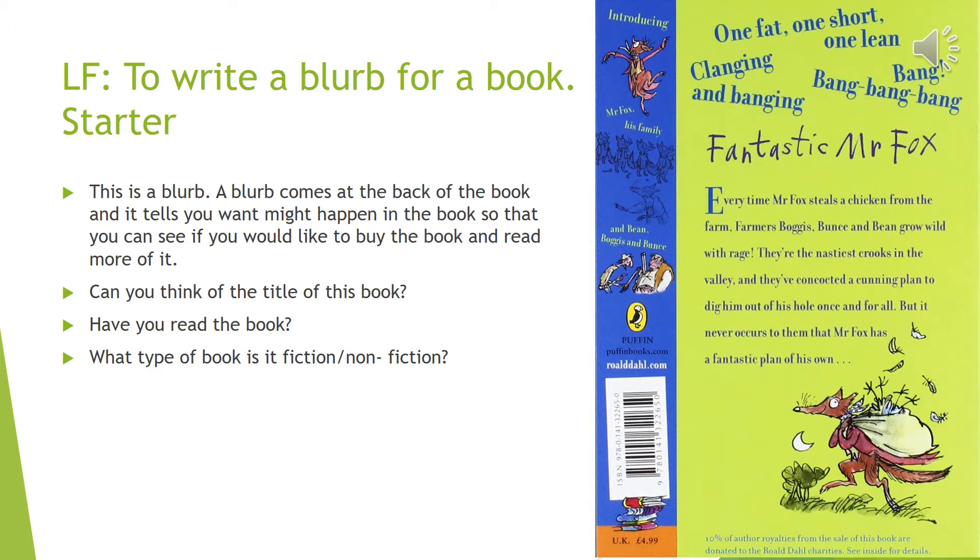Now remember, fiction is something that is made up — it might be an imaginary story. Non-fiction is based on real events that have happened. So this book is fiction because Roald Dahl made it up in his imagination and wrote the story.